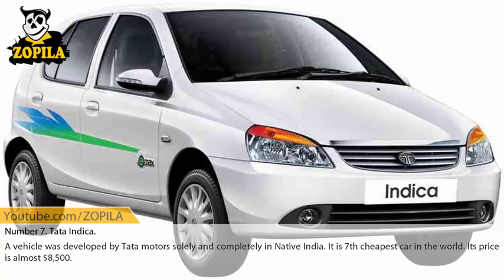Number 7: Tata Indica. This vehicle was developed by Tata Motors solely and completely in native India. It is the 7th cheapest car in the world and its price is almost $8,500.